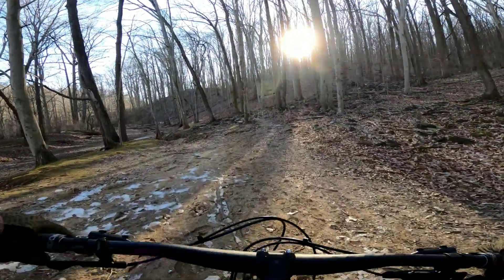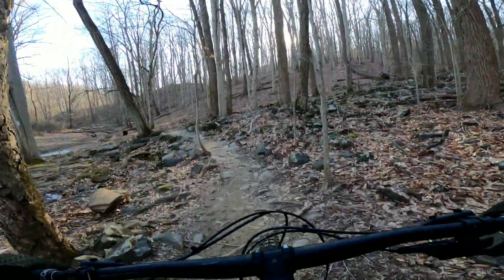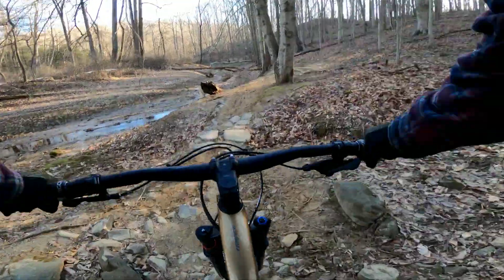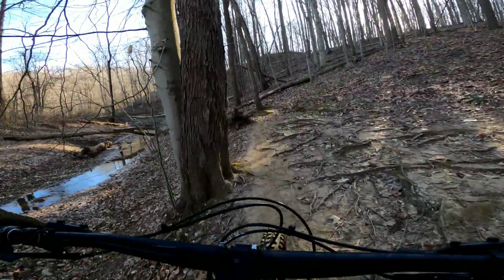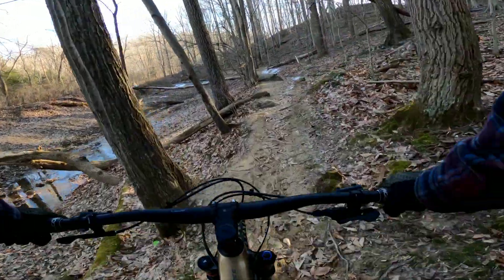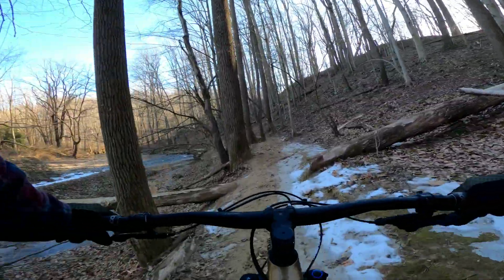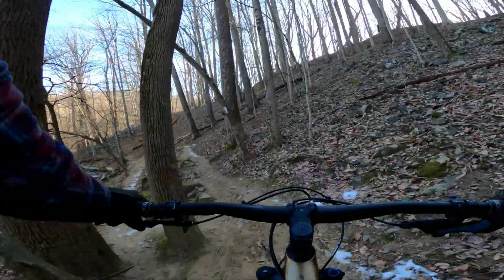This area is maintained by GUMBO, which is the Gunpowder mountain biking group. They come and maintain the trails. You usually meet up on a Saturday or Sunday, do some trail work and volunteer. They're always accepting volunteers. I'm going to go ahead and get out with them this season to help build some trails.